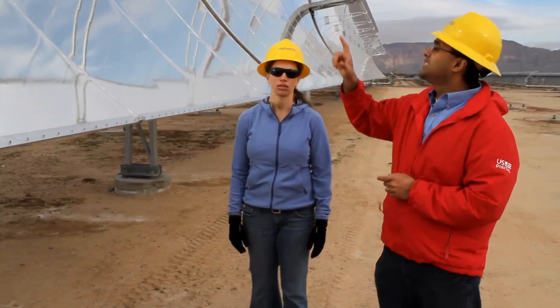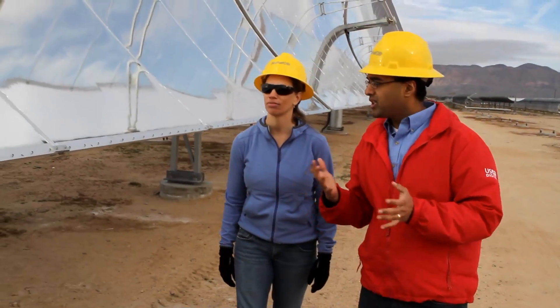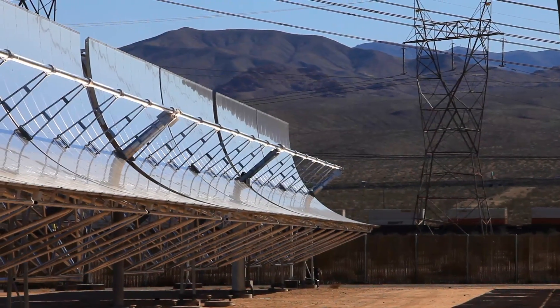The concentrated solar plants that we aim to build are typically 100 megawatts in capacity. For us, 100 megawatts is roughly 1,200 solar collectors. Each solar collector is 6 meters wide and 115 meters long.